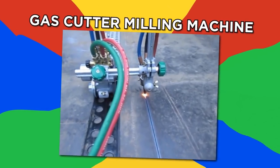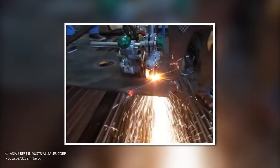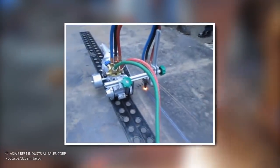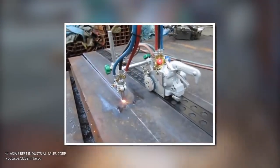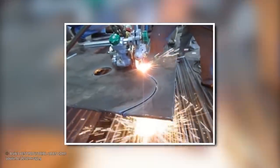Gas cutter milling machine. This automatic steel gas cutter uses proprietary technology to create a cutter that requires no electricity — it runs on gas. It also has no site limit and no space limit.